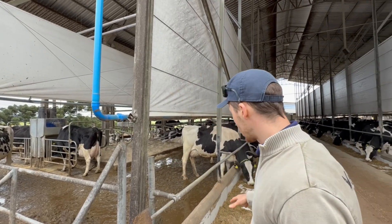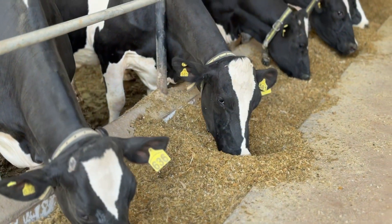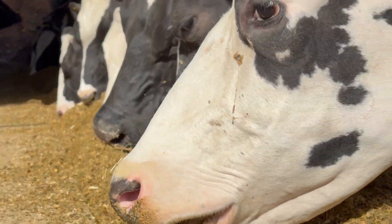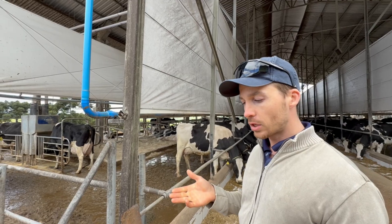In terms of feeding, we have a single diet in the feed bunks, where we mainly use wheat straw, extruded feed, canola, conventional soybean meal, corn silage, wheat silage, cotton seed, and a mix of corn with minerals and other additives.